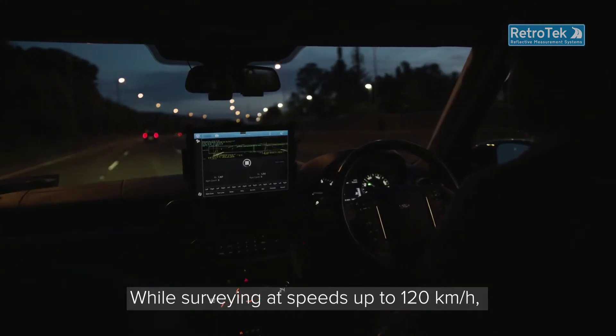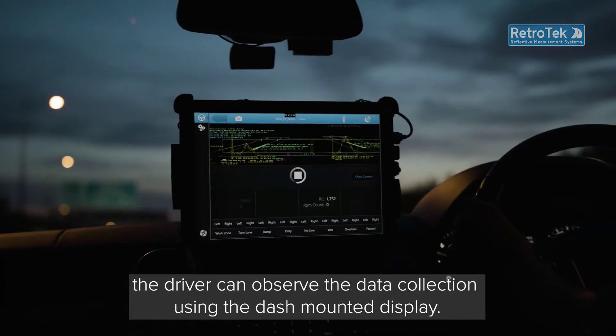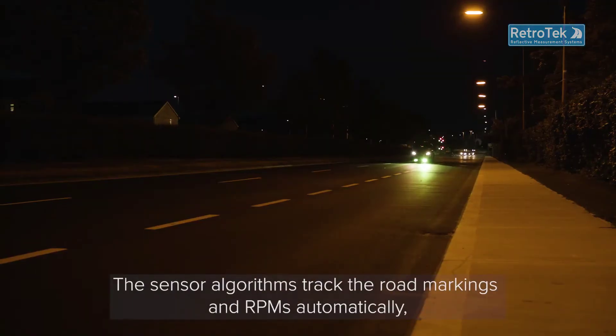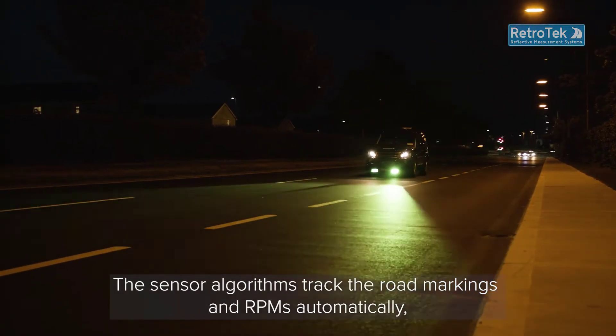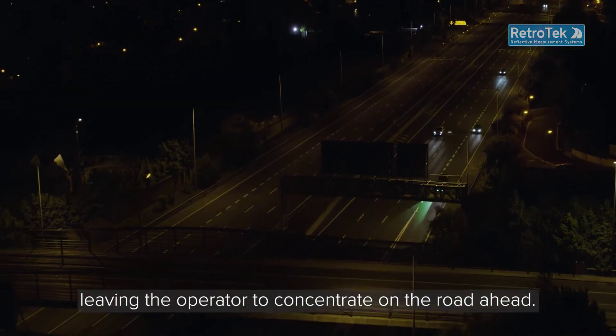While surveying at speeds of up to 120 kilometres per hour, the driver can observe the data collection using the dash-mounted display. The sensor algorithms track the road markings and OPMs automatically, leaving the operator to concentrate on the road ahead.